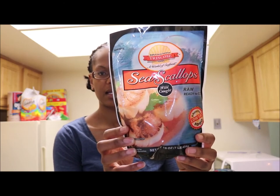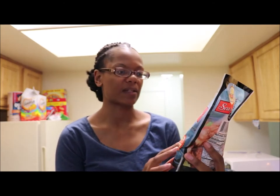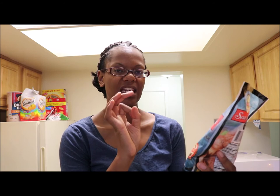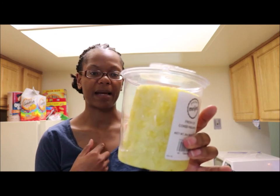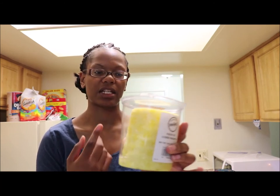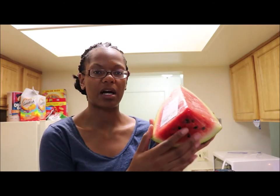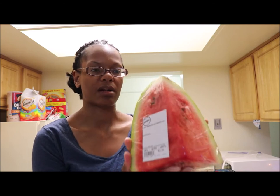Sea scallops — and these are quite expensive, this cost me $17. They're the jumbo scallops; they do have tiny ones but I don't like the small baby ones. Pineapple, because I love pineapple — it's my favorite fruit and CJ loves it too. A little watermelon — CJ loves watermelon and this is actually my second favorite fruit. I love pineapple and watermelon.